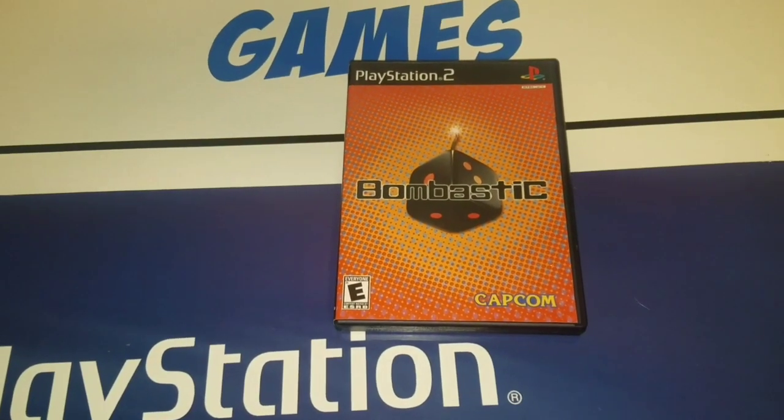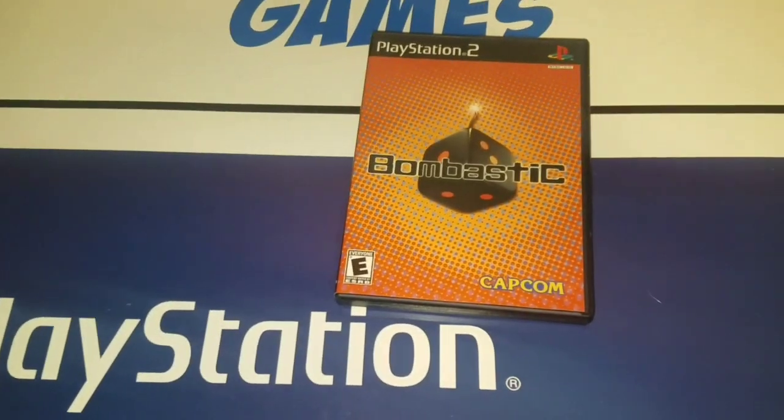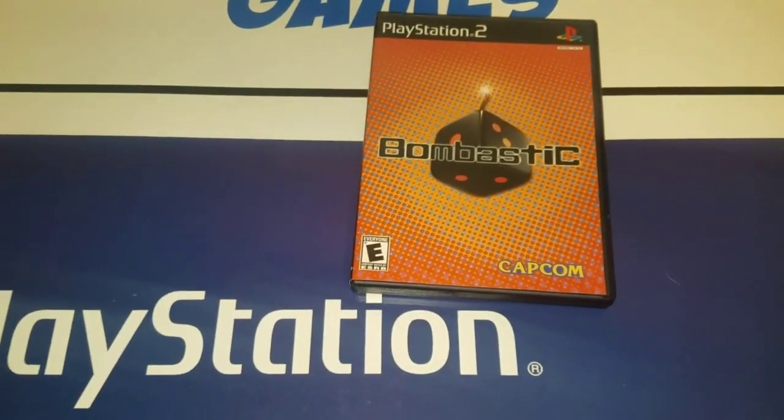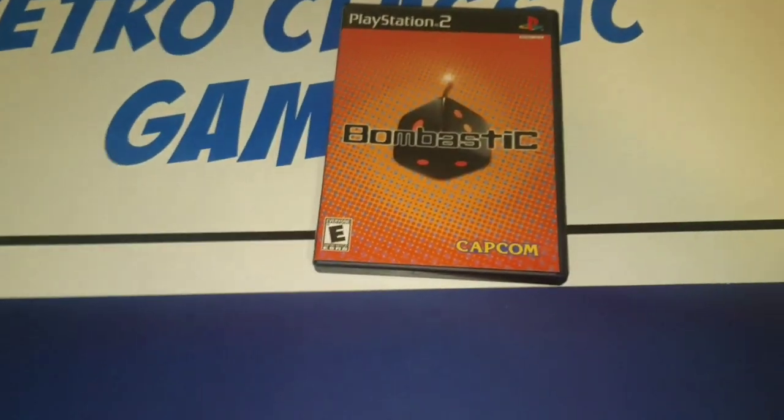He paid $180, and it came with a whole bunch of games for the Vectrex plus other Atari stuff that was really expensive. So that was a big, big miss — but that's how it works. I didn't get there early enough, so somebody else got it. I picked up Bombastic for $2, and a Barbie thing for my daughter.